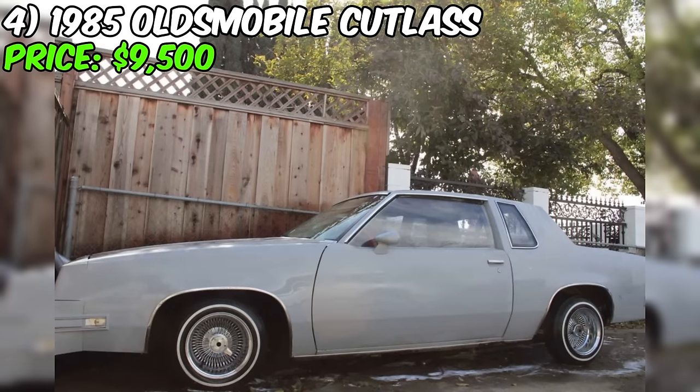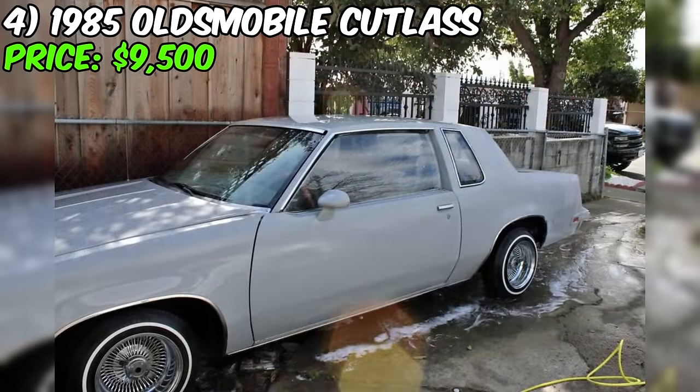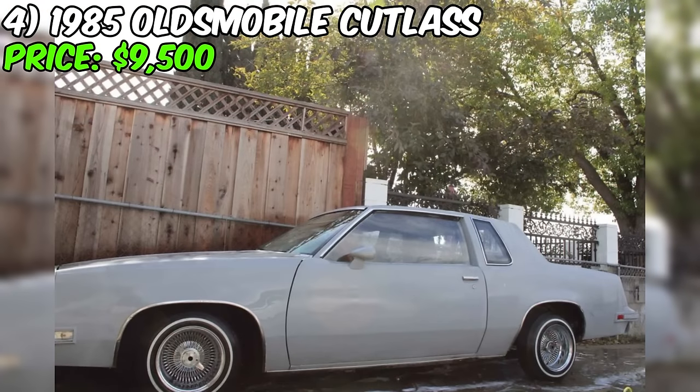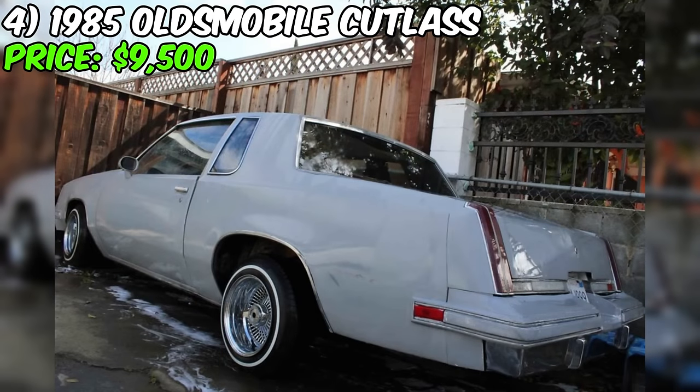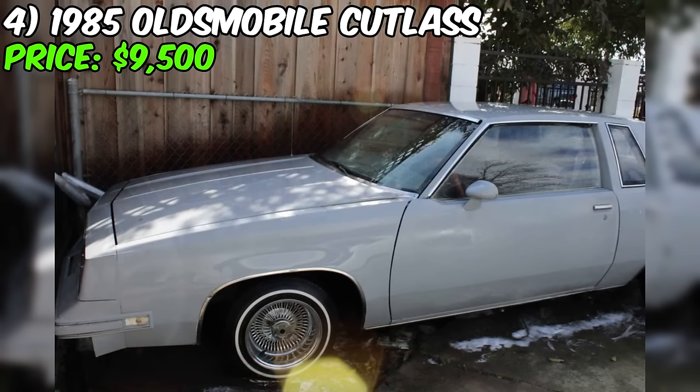Introducing the 1985 Oldsmobile Cutlass, a classic beauty currently up for grabs on Facebook Marketplace at an asking price of $9,500. The odometer tells a story of 130,000 miles traveled, guided by an automatic transmission. The exterior boasts a timeless white hue while the interior is adorned in a rich burgundy, creating a classic contrast. This Oldsmobile runs on gasoline.